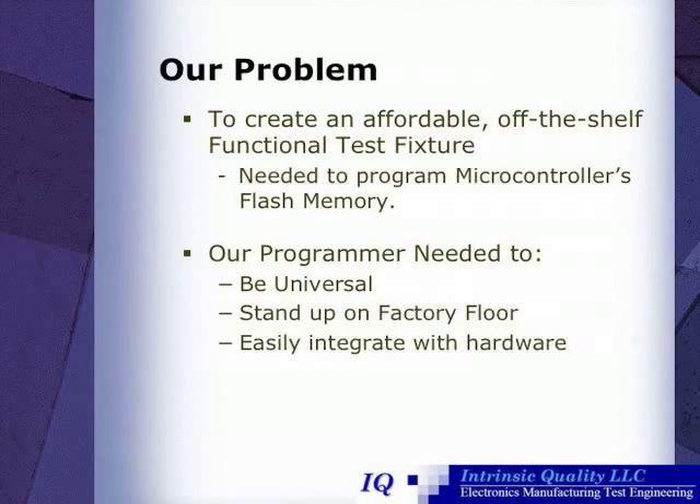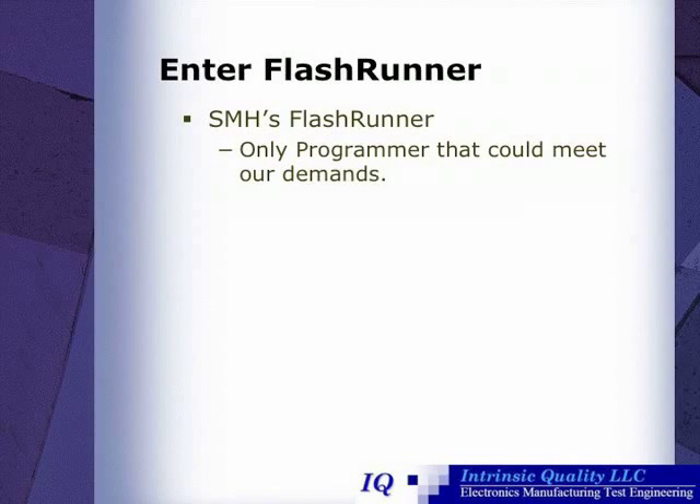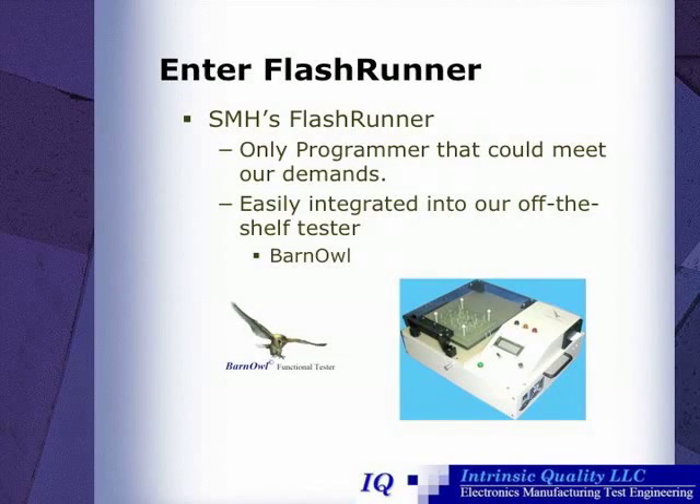After exploring several alternatives, Intrinsic Quality decided on FlashRunner. SMH's FlashRunner was the only programmer that could meet Intrinsic Quality's needs, and it easily integrated into their off-the-shelf tester, the Barn Owl.